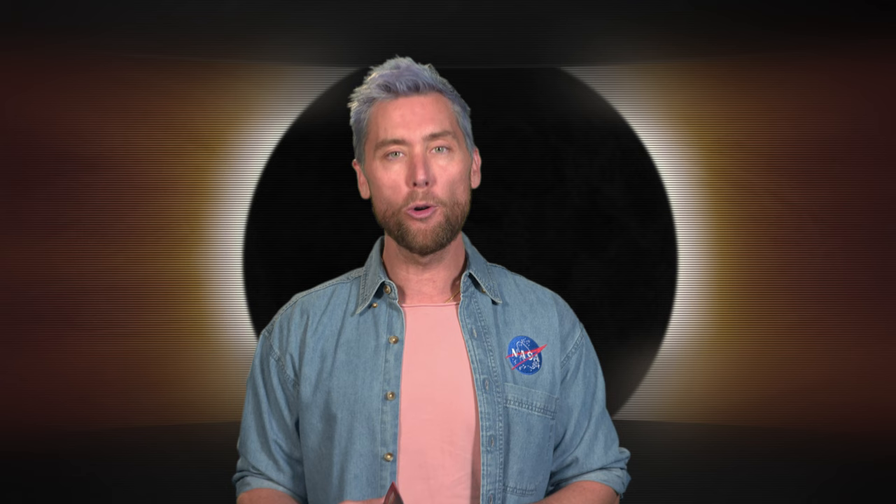It's gonna be me who is wearing my eclipse glasses and so are you. Follow these safety tips and join us for the total solar eclipse on April 8th, 2024.